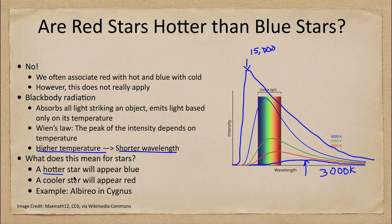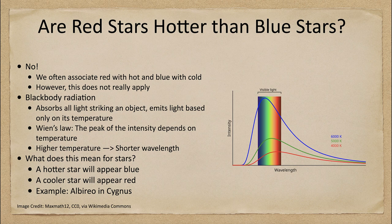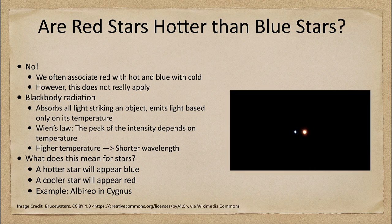For stars, a hot star appears blue and a cool star appears red. We can look at one example of this by examining the star Albireo in the constellation Cygnus. Looking at an image, we see two stars side by side: the one to the left has a very blue color, and the one to the right has a distinct red color. From what we've learned, the star to the left is hotter and the star to the right is cooler.